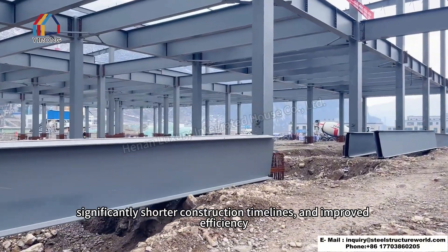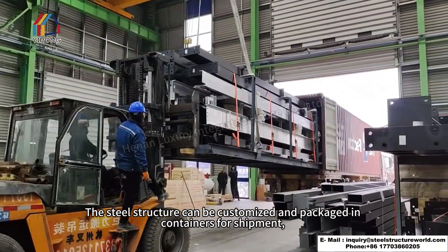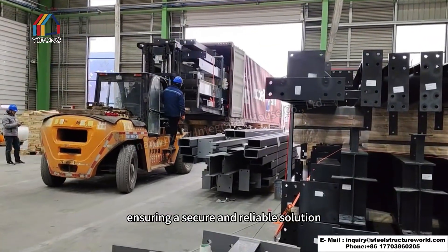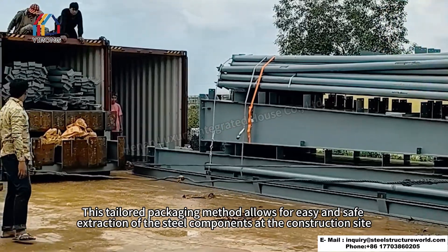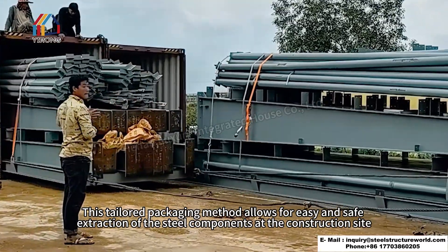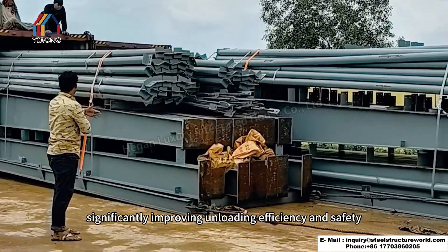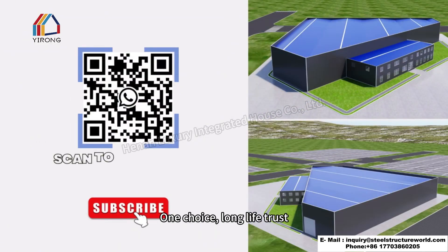The steel structure can be customized and packaged in containers for shipment, ensuring a secure and reliable solution. This tailored packaging method allows for easy and safe extraction of the steel components at the construction site, significantly improving unloading efficiency and safety. Yurong provides you with one-stop steel structure building services — one choice, long-life trust.